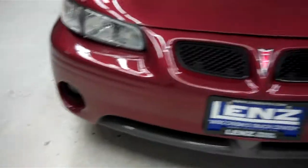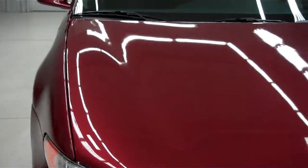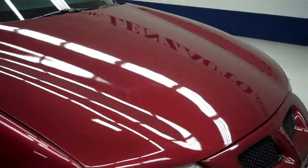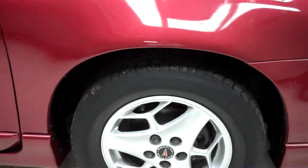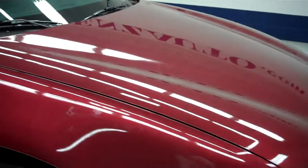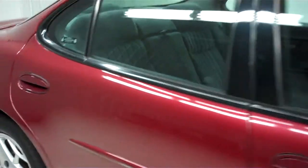The vehicle has factory fog lights. The hood is very clean and in great condition. The vehicle has factory rims with Michelin tires. The color is dark cherry metallic, and the paint is very clean and reflective.